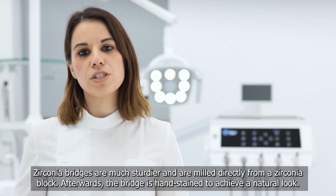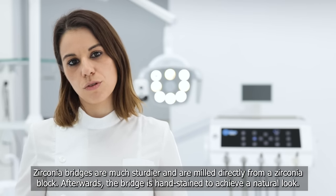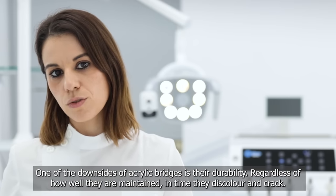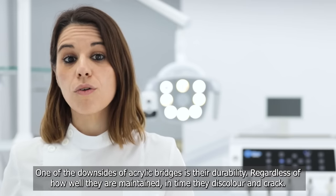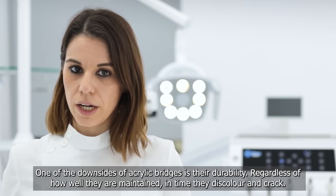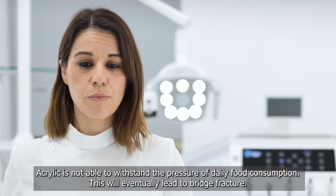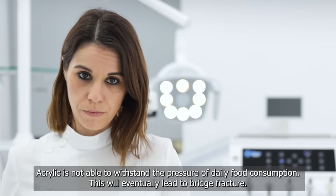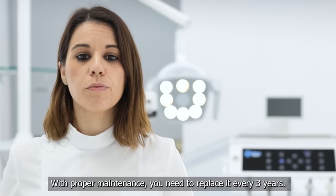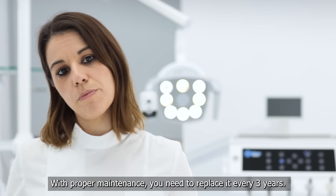Afterwards, the bridge is hand-stained to achieve a natural look. One of the downsides of acrylic bridges is their durability — regardless of how well they are maintained, in time they discolour and crack. Acrylic is not able to withstand the pressure of daily food consumption, which will eventually lead to a bridge fracture. With proper maintenance, you need to replace it every 3 years.